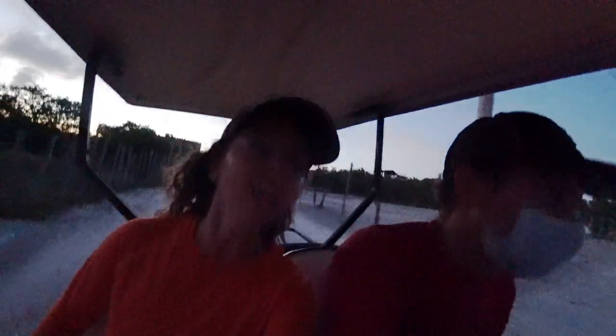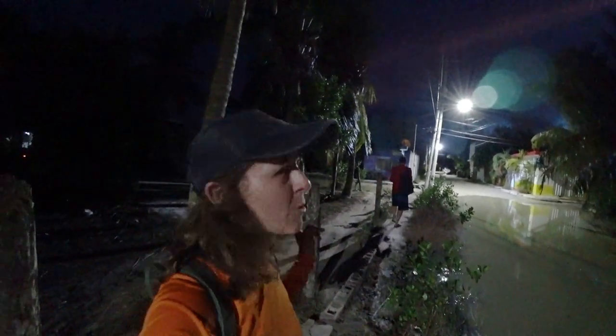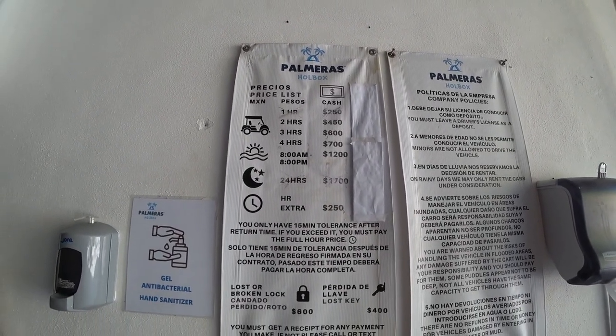Rent a golf cart or take a bike. We pulled in and they asked, did everything go all right? Nothing bad happened? Nope, all good — gave me my ID back and we were off. There wasn't much looking the cart over; they basically didn't care, let's say. We almost didn't make it back — there was a huge puddle, like a full lake in the road. We had to go out of our way by three or four blocks trying different corners. Thankfully we made it. That was Palmeiras Golf Car Rental — a little cheaper than other places but the quality isn't as good either. You get what you pay for.